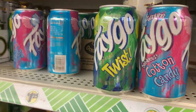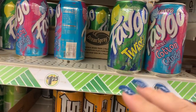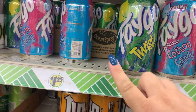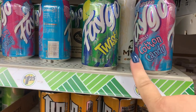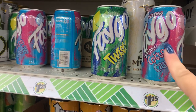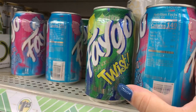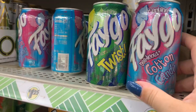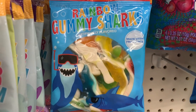In the soda aisle they have this Faygo soda, which is not popular here in New York — I forget which state it's from. They have the twist one and then the delicious cotton candy, which has 35 grams of sugar and 140 calories. And in the candy aisle they have rainbow gummy sharks.